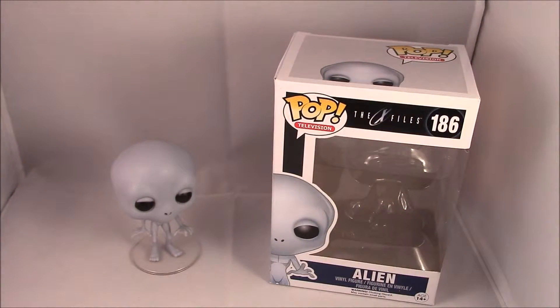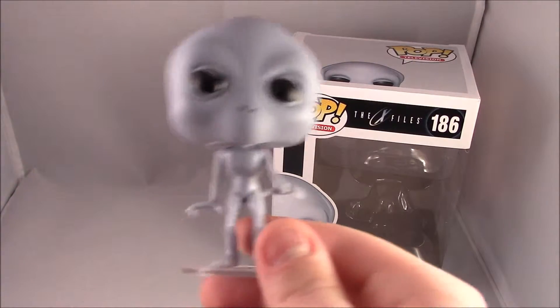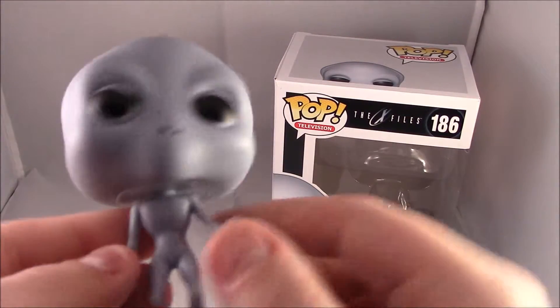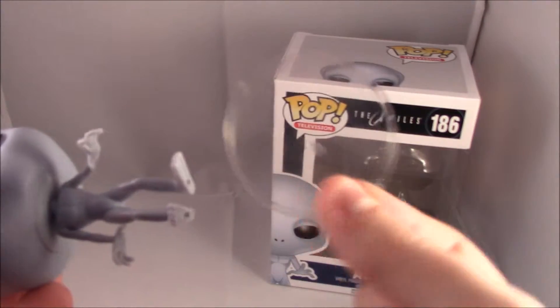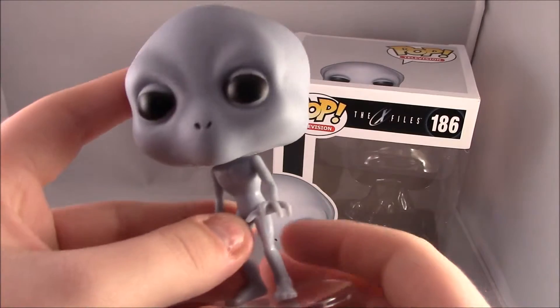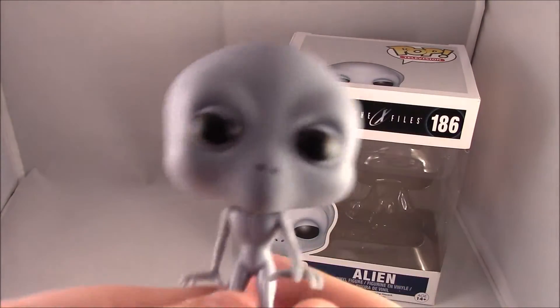So this one's going to be a little bit difficult to review because there's not much to him, so it's going to be pretty short. So let's have a little look at the alien. He's pretty adorable, I must admit — for an alien. He comes with a little stand, thankfully. Some of these Pops do actually come with stands if they find it harder to stand up because they're a little bit top heavy, like this guy. His body's tiny but his head is massive — no offence.